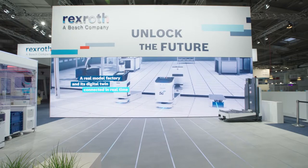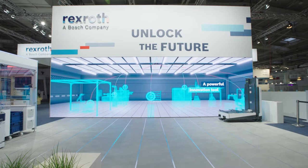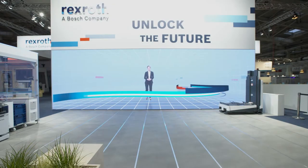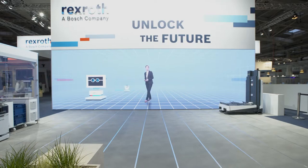Here, in an innovative factory shop floor, Bosch-Rexroth provides insights into the near- and long-term future of factory automation. From there, the moderator takes to the stage, surrounded by real and virtual robots.